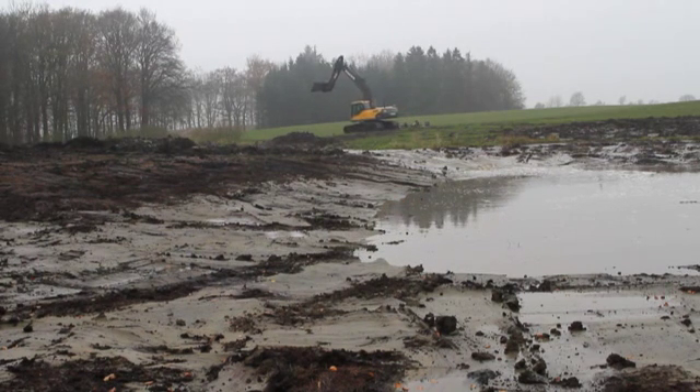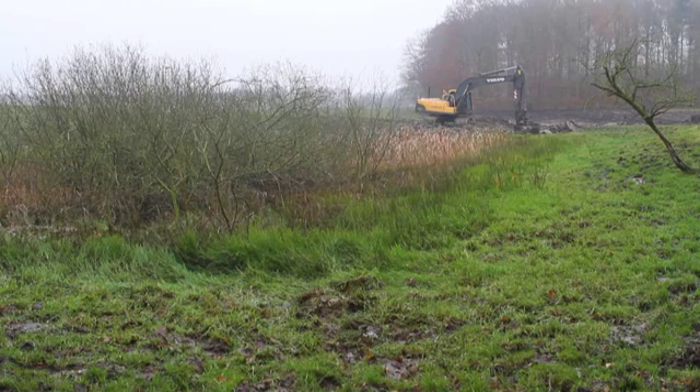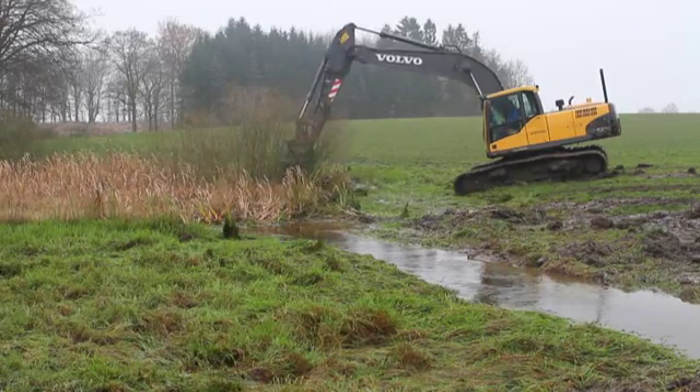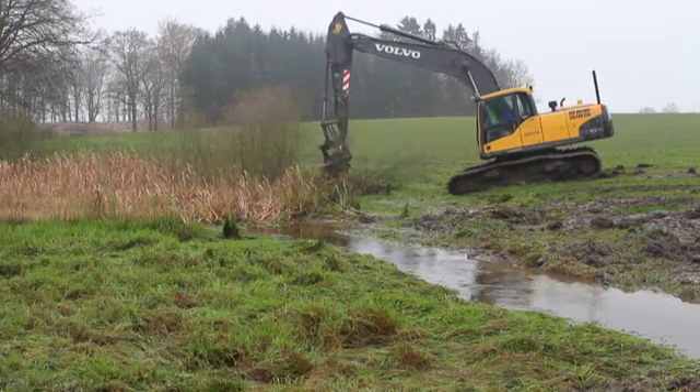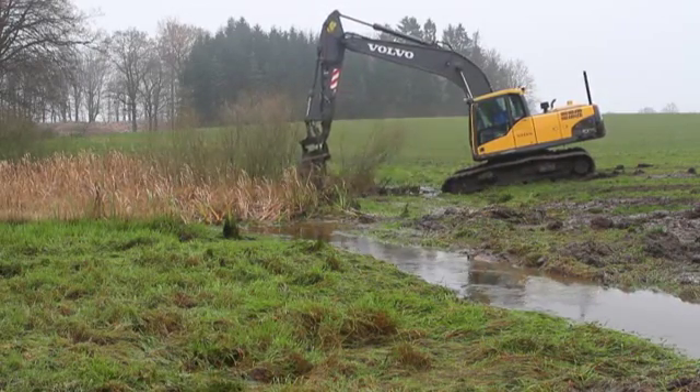Loss of habitat is the primary threat to the two project target species. To improve the habitat and breeding conditions of Pelopatus fuscus and Leucorinia pectoralis, as well as many other species, another overall objective of the project is to create or restore new small water bodies. 101 new ponds in Estonia and 76 ponds in Denmark are presently under construction.